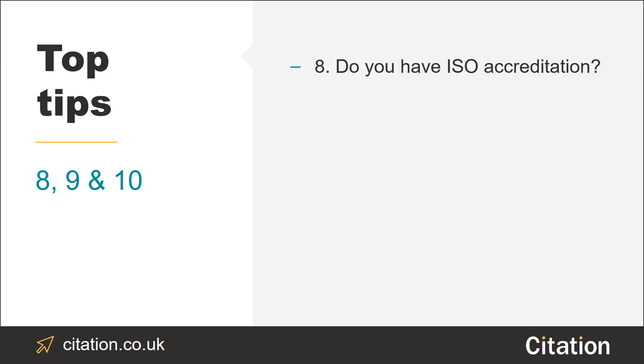Tip number eight: if you haven't already, think about ISO accreditation. This will help to support and maintain a high standard of quality for your business.